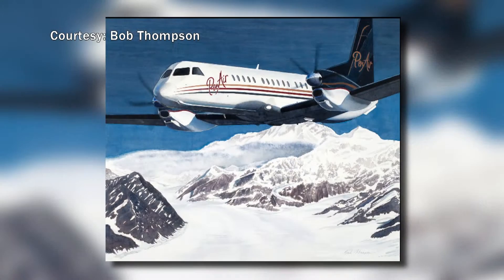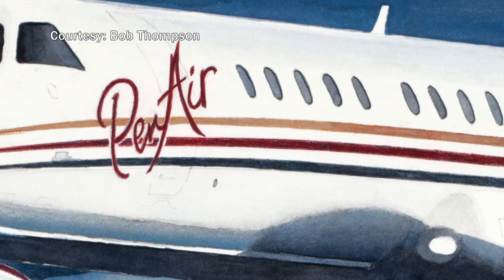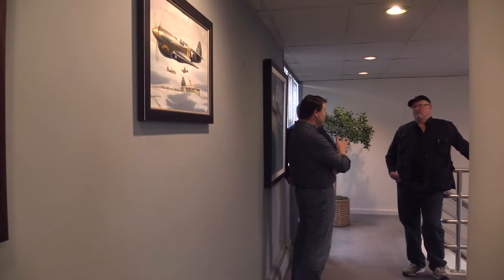John's got pieces he's done for Raytheon, Lockheed Martin, Millennium Hotel, Air Force bases around the world — one in Japan — and FAA offices in D.C. Probably the most interesting to me was a piece I did last year for Pan Air, a commission for them.